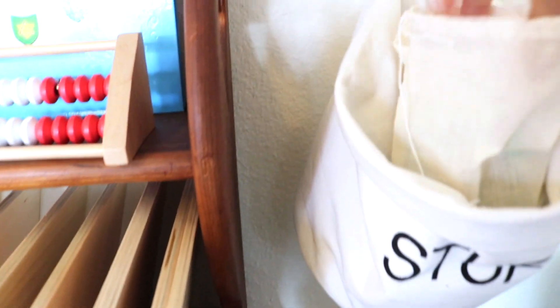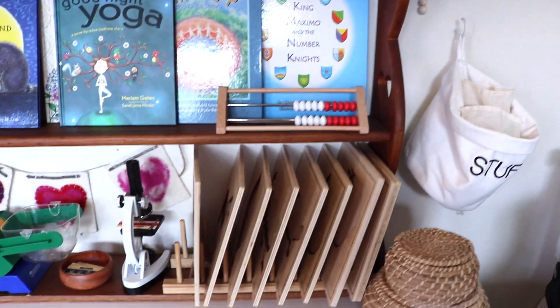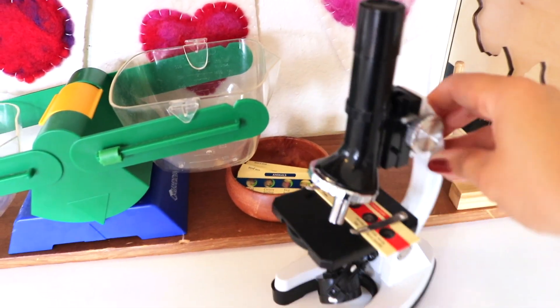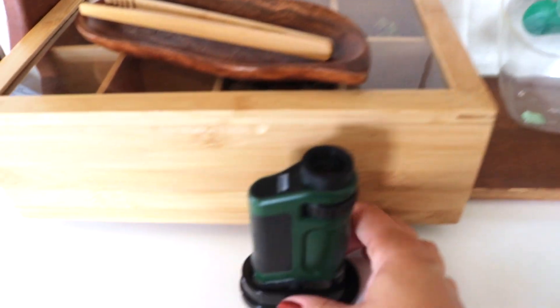Moving to the top of the shelf — these baskets hold a rock excavator kit my son is still working on, all of our supplies that came with our microscope, our beloved Montessori parts-of puzzles with pieces kept in hanging organizer baskets separated in little linen drawstring bags for easy access. We also have our microscope, Learning Resources microscope slides, a Learning Resources bucket balance, and a handy pocket microscope — these are great to take outside.